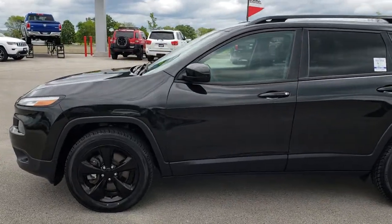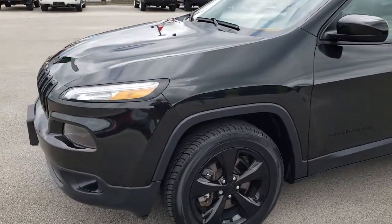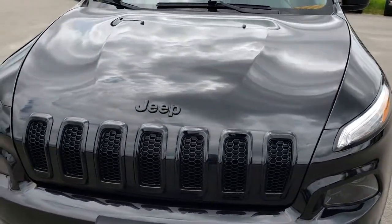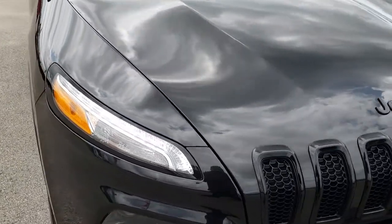This is stock number 9659. We are here at Summit Automotive in Fond du Lac, Wisconsin, your new and used Jeep headquarters in Wisconsin. Today we are taking a look at this super clean 2015 Jeep Cherokee Latitude with the Altitude Edition on it.